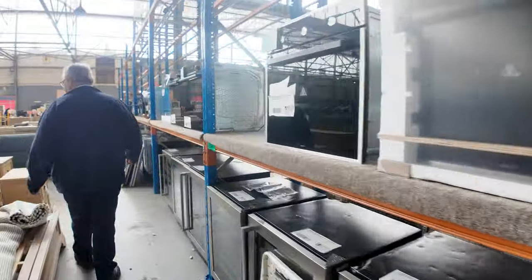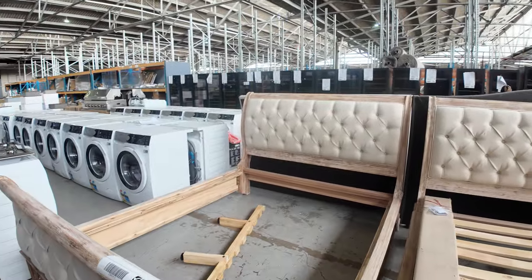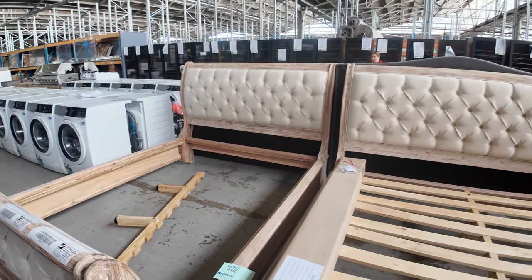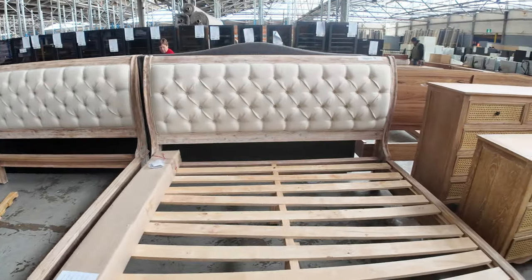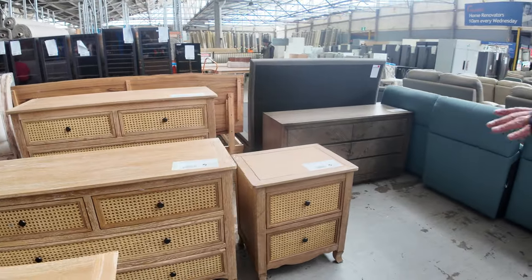More wine fridges. Plenty of beds this week too — a range of beds. Check the catalogue; it'll give you the lot numbers, the sizes, and the quantities available. Some more furniture with a rattan look.